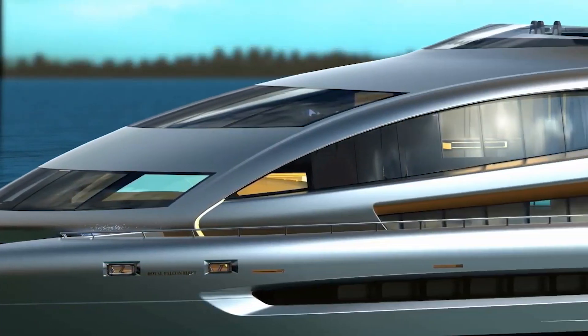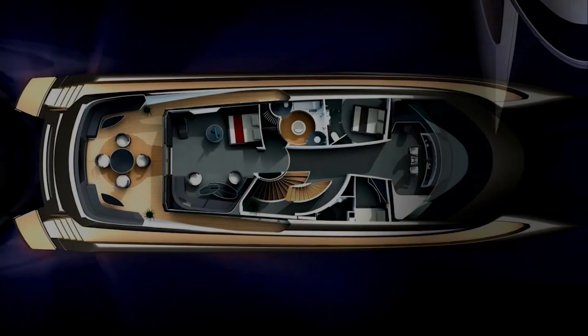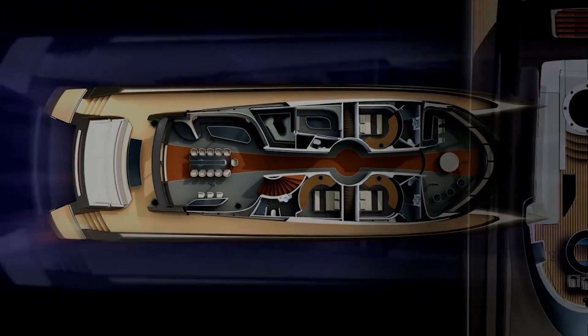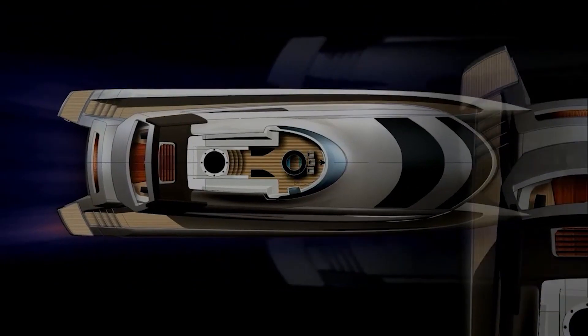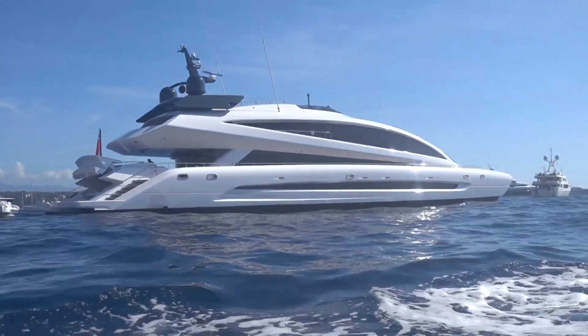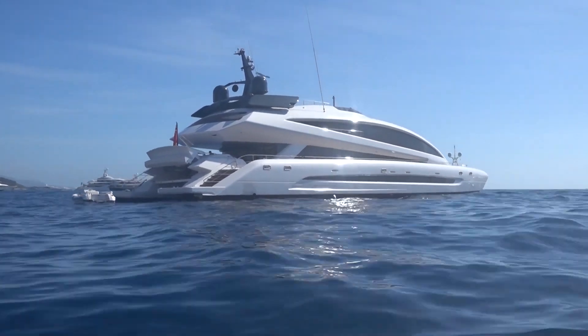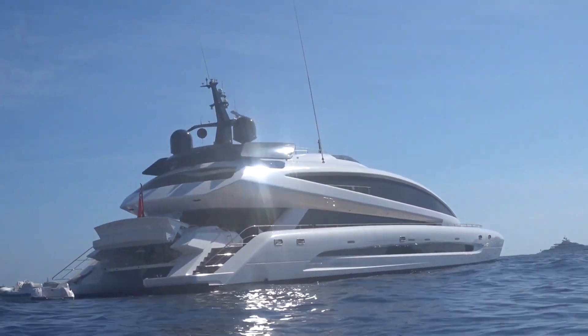Royal Falcon 1 boasts a one-of-a-kind multi-hull design by naval architectural firm Incat Crowther — that's not something you see very often in the yachting world. Royal Falcon 1 is distinguished by its catamaran design. A lot of boats nowadays look the same.